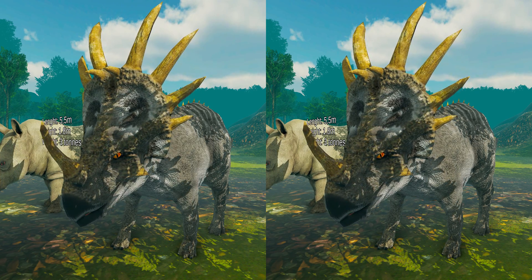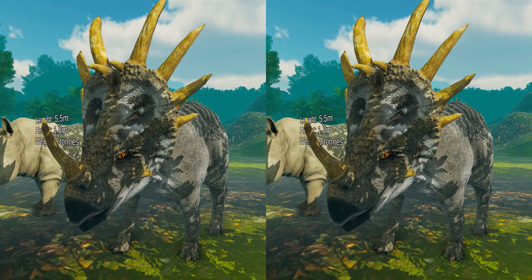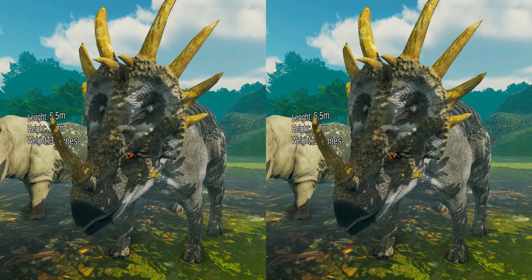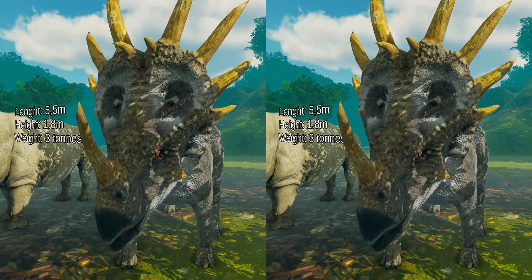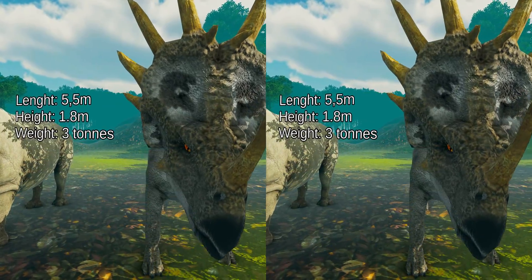Styracosaurus was a relatively large dinosaur, reaching lengths of 5.5 meters and weighing nearly 3 tons. It stood about 1.8 meters tall, making it slightly larger than an average modern-day rhinoceros.